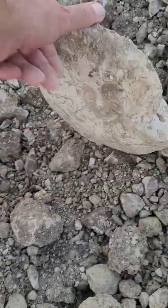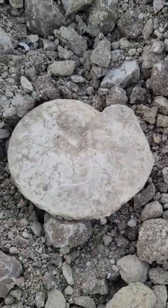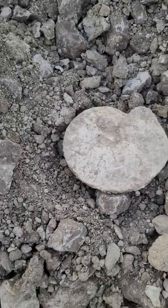Another nautiloid — we're gonna keep looking around. That one looks like it's been broken in half, so it should show some nice suture lines once it's cleaned up. Awesome, let's go find some more fossils!